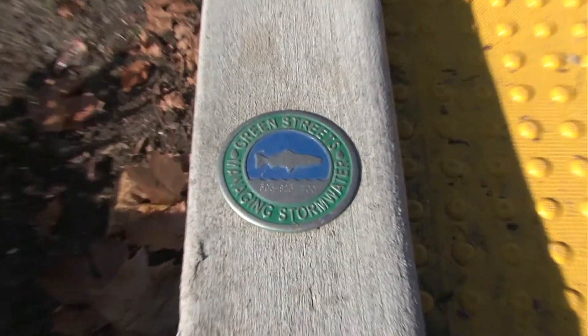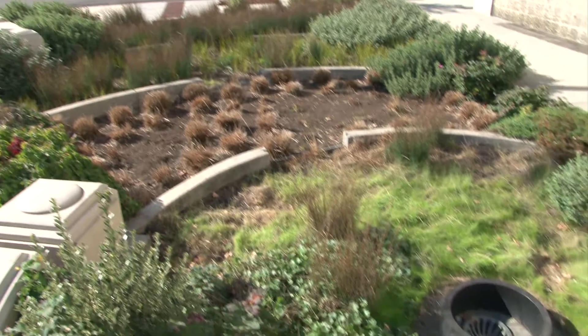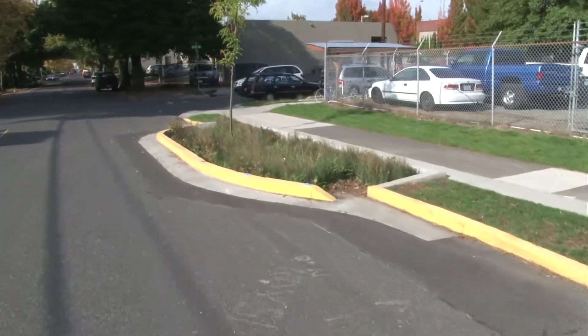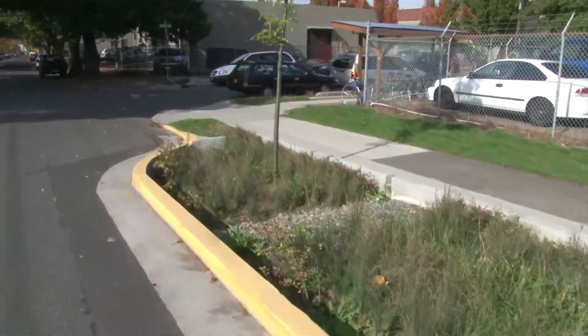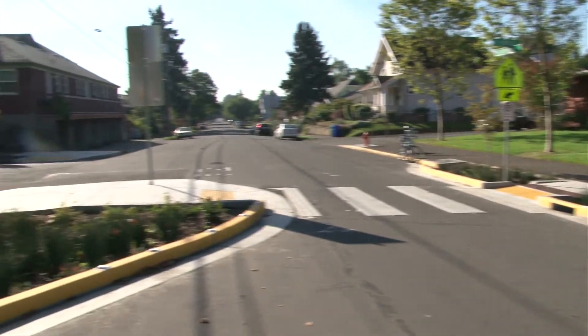One of the other benefits of Bicycle Boulevards is using stormwater treatments in the design to not only calm traffic, but to also manage the stormwater that otherwise would be going into our sewer system. You can see the green street managing stormwater, trees creating a better pedestrian and bike environment, and also cleaning the air and capturing stormwater.